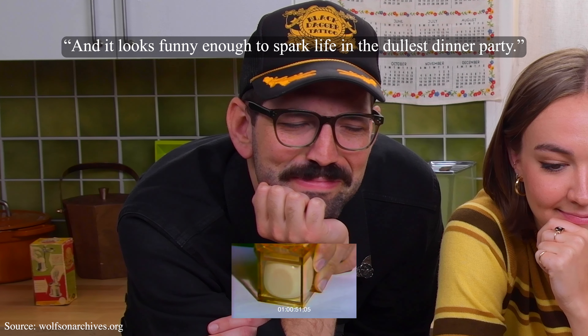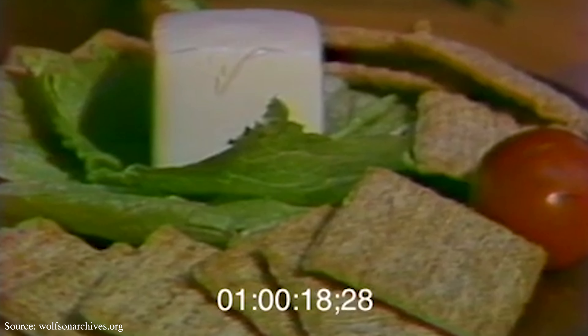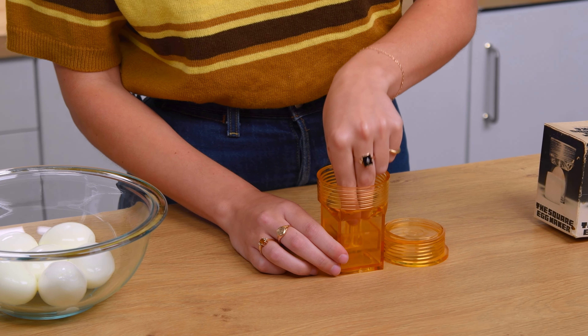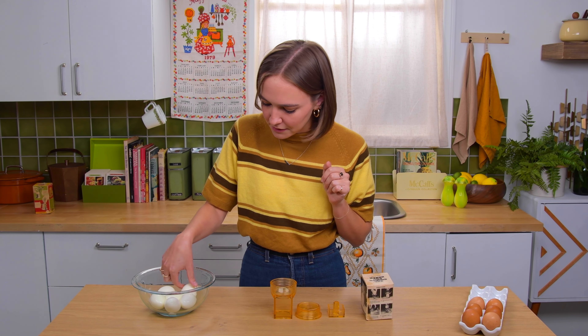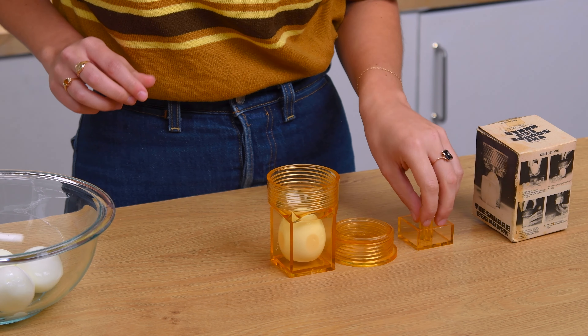A new breed of chicken has been developed that produces square eggs. There are many advantages to a six-sided egg — it won't roll off a salad or a table, and it looks funny enough to spark life into the dullest dinner party. Actually, these square eggs were laid by plain everyday chickens. Food styling was not a profession back then. I'm just so glad I'm always worried about my eggs rolling off my salad.